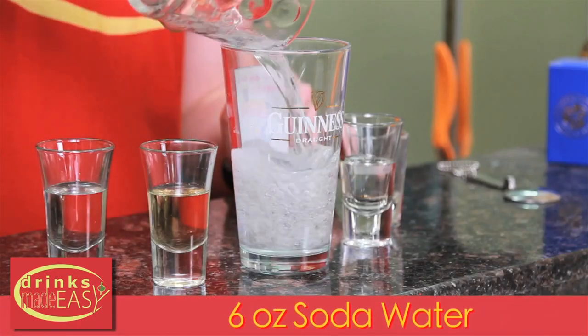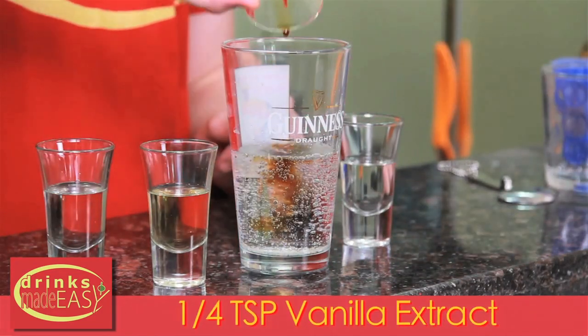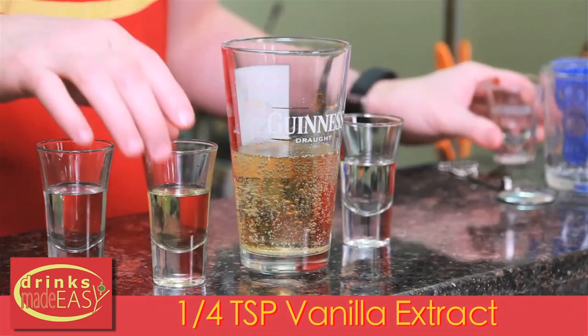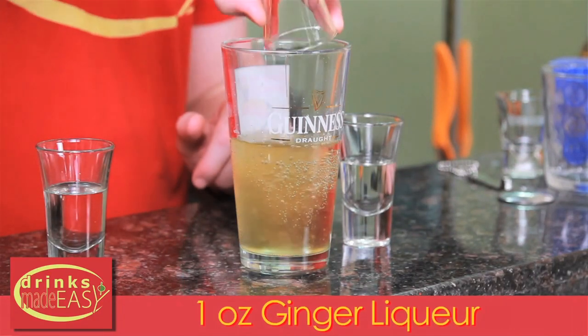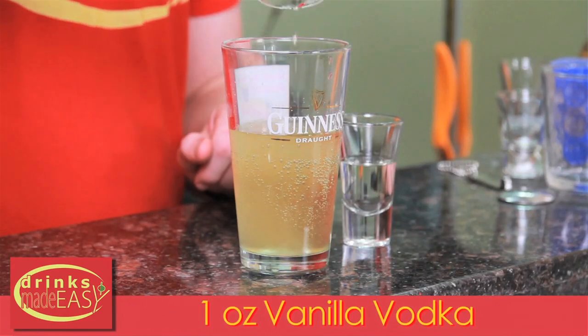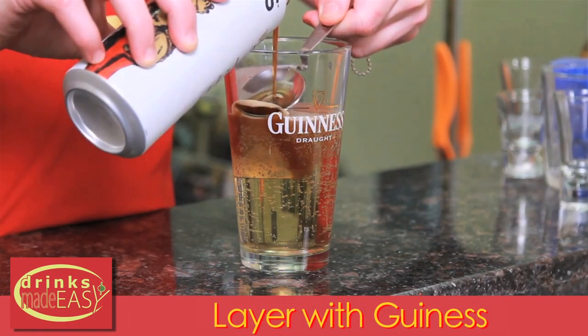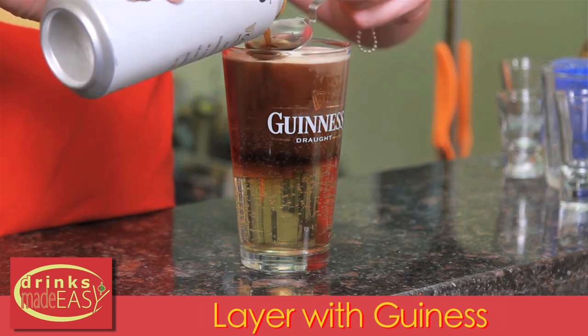Last but not least, we have the Guinness Cream Soda. This is one of my favorite drinks we've come across in the whole time that we've done Drinks Made Easy. Be careful because these are really easy to get drunk on because they're so good. Keep in mind this is perfect for a house party, but most bars are not going to carry all these ingredients. Maybe pre-game or end the night with one of these, but again these are sneaky drinks so be careful.